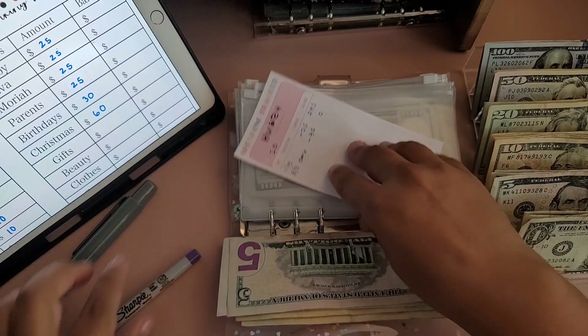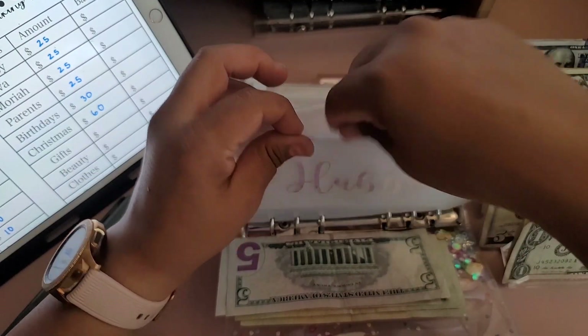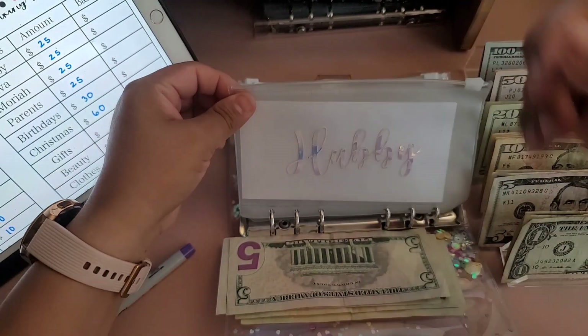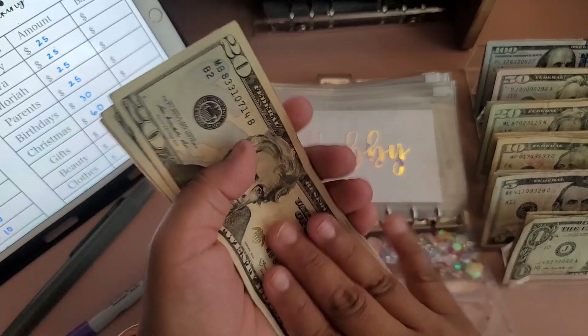I'm not going to fill out the trackers right now because I actually need to update them completely from the last stuffing — I haven't updated them yet. So hubby now has $50 total.